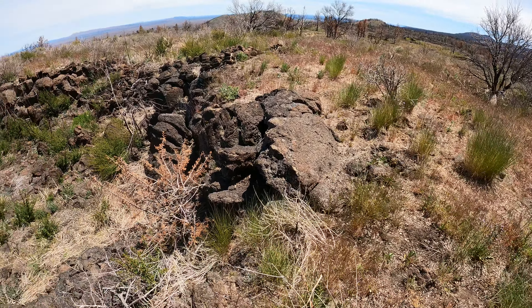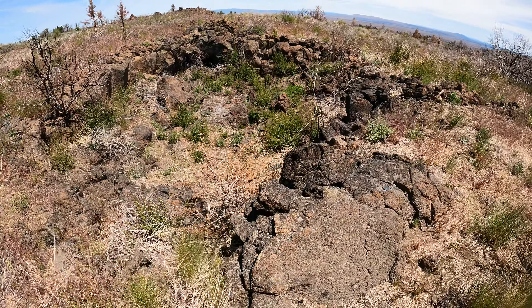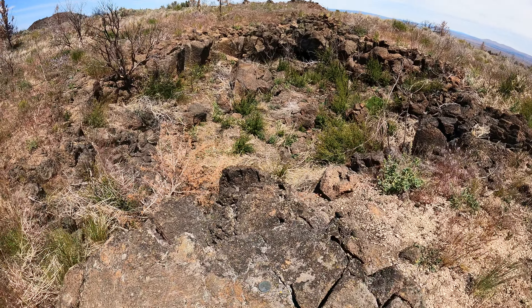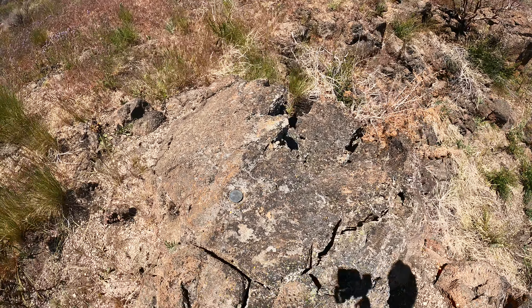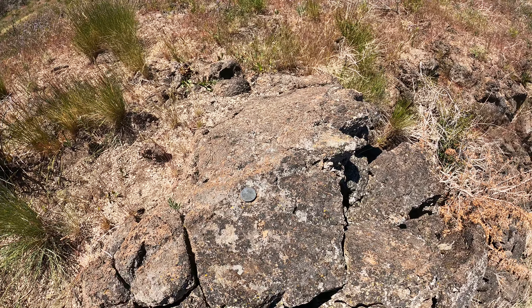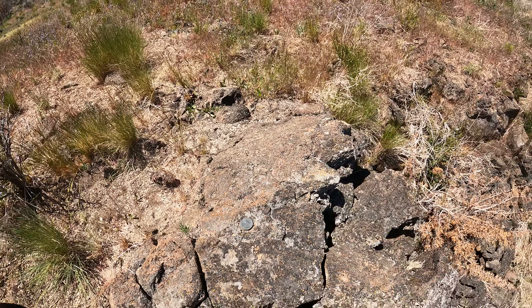Okay, so where am I? Lava Beds National Monument — I'm at the only entrance that I know of to Mint Cave, Lava Beds 238.